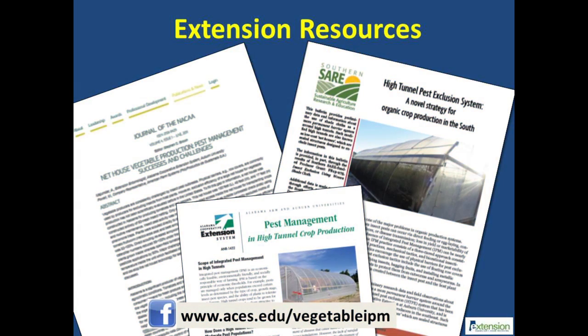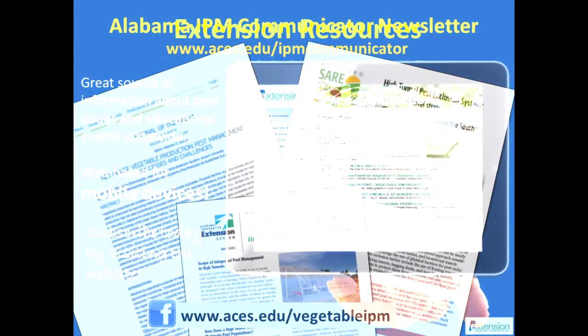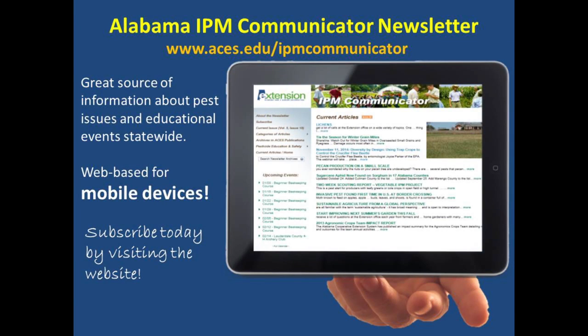Much of the research-based information contained in this video can also be found in publications available via Google or the Alabama vegetable IPM website. You can also find pictures and videos on our Facebook page. We hope that you have now got a solid introduction to the high tunnel pest exclusion system. Please watch other videos in the series and call a commercial horticulture regional extension agent for updates.